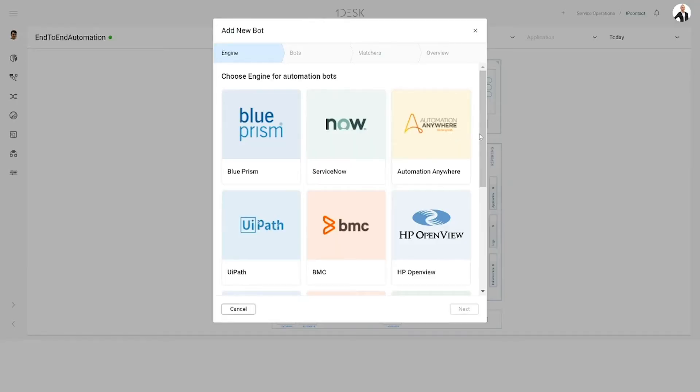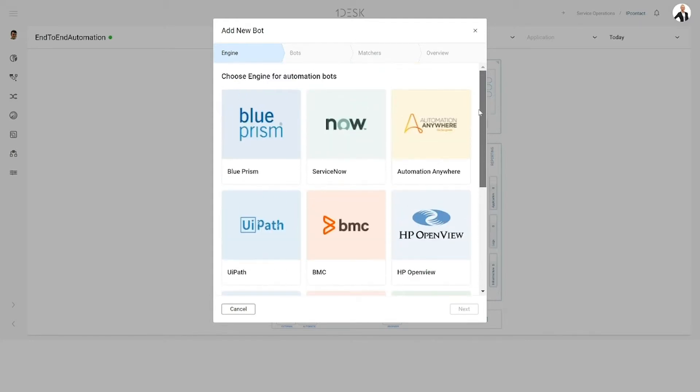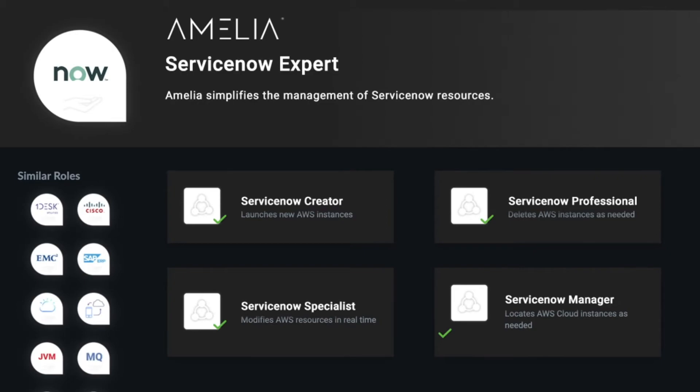Amelia HyperAutomation also works with your existing tools, services, bots, and RPAs, so you can keep all the work you've done so far. Our 20 years of enterprise automation experience gives us a unique understanding of integrating with both new and old systems.